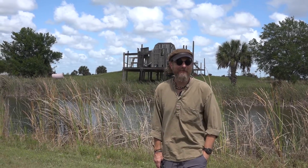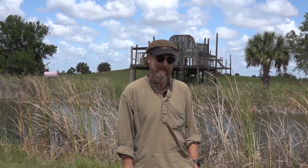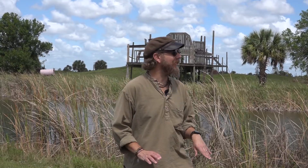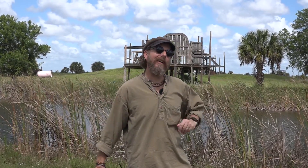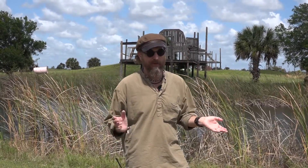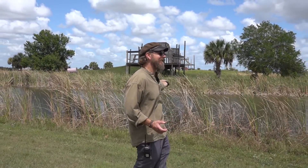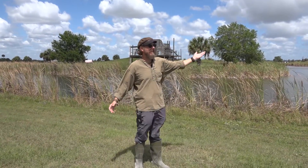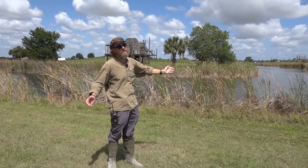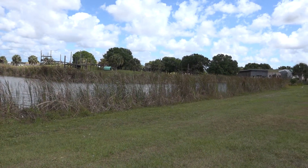Something that you don't see very much of at Save the Chimps are big walls or bars or mesh. We have those around our chimp houses, but what's really unique about Save the Chimps is that we use water as a barrier for the chimps. This allows us not to have to have mesh everywhere or big walls, and it allows the chimps to live out on these big islands, sleep under the stars, see the sun, look out on the horizon. They can call out to other communities on other islands, and it allows us to have very big space for them.